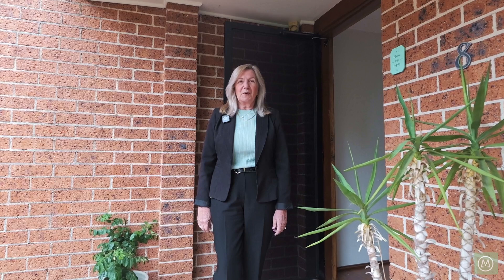Hi, my name's Sue and I'm from Merrick Property Group. I'd like to welcome you here today to number 8/123A Evans Street, Penrith.